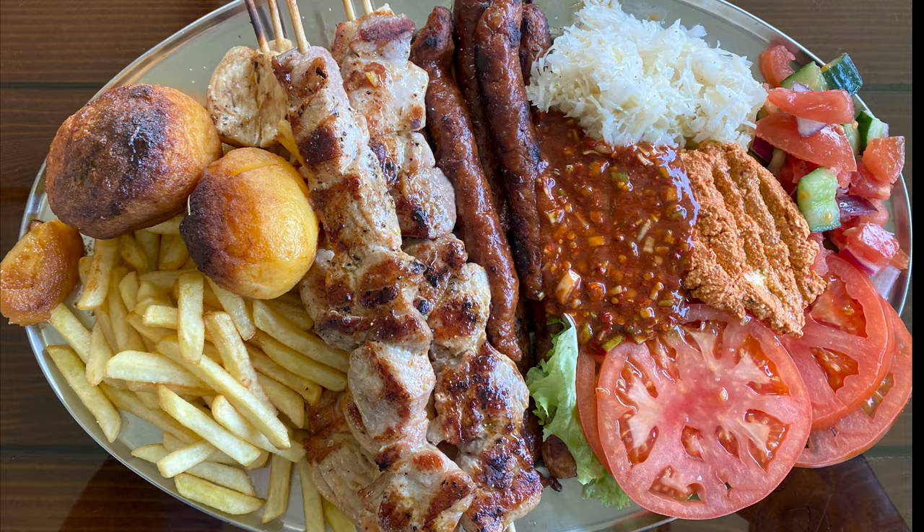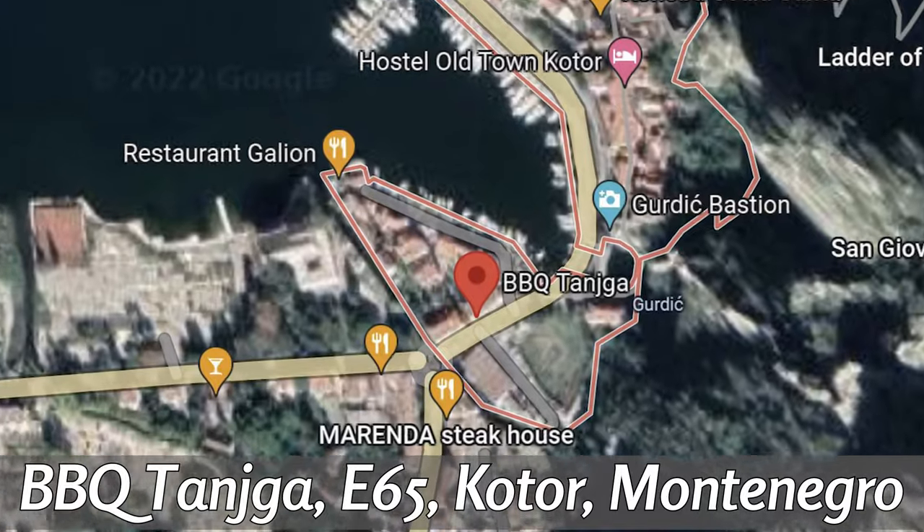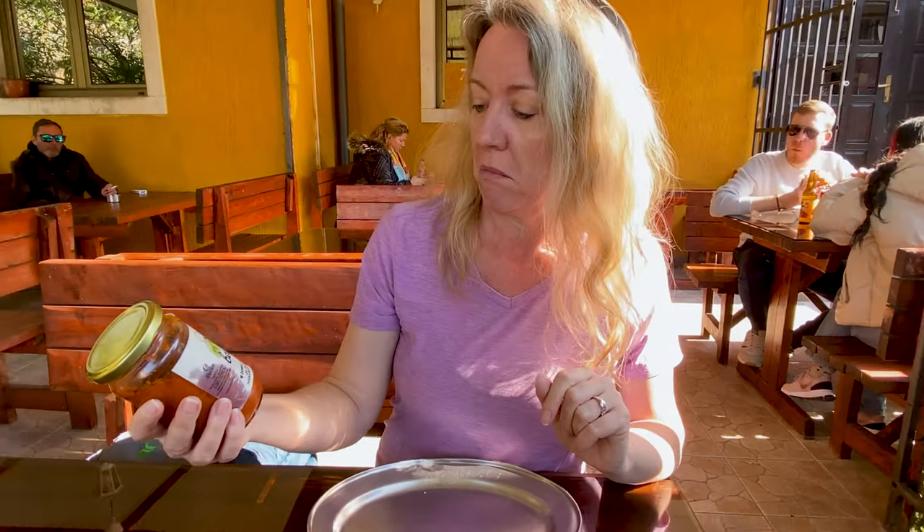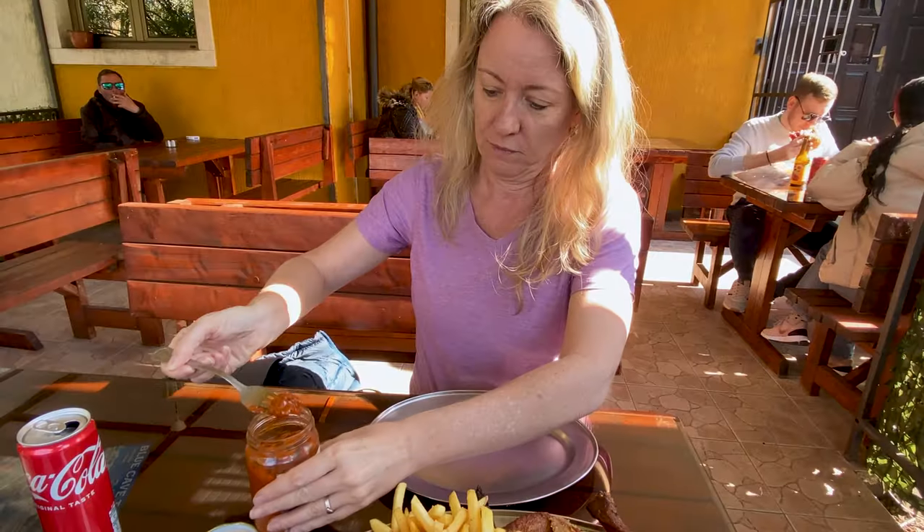We've eaten here every single day we've been here. We've actually become friends with the people that work here, and this is something they wanted us to try today — it's homemade spicy sauce. It only has habanero in it but it's really good. Of course you'll have to try it and figure it out — I try it and my brain just goes to mush. It's really good. Now it's time to eat.